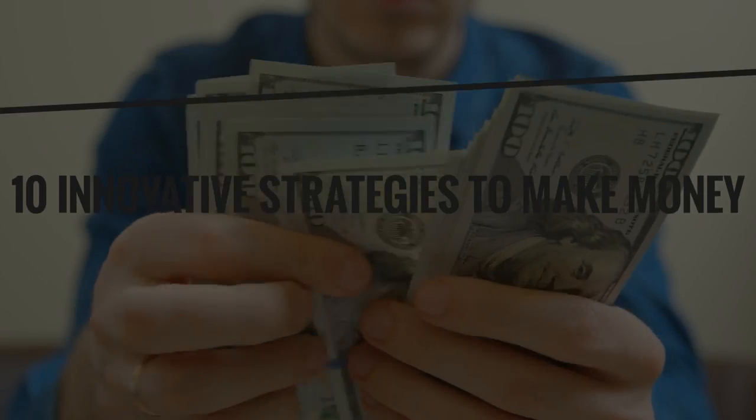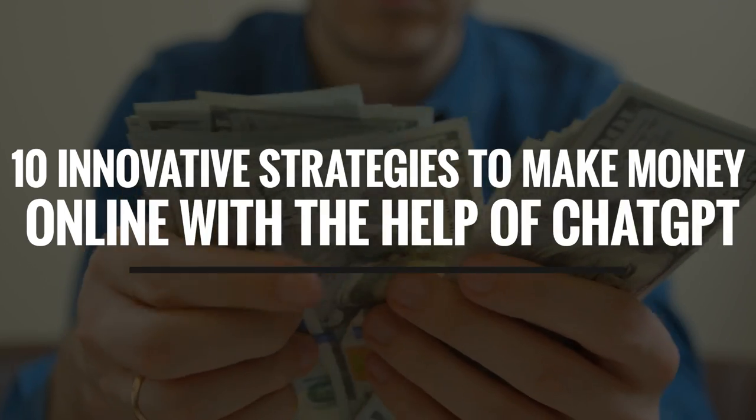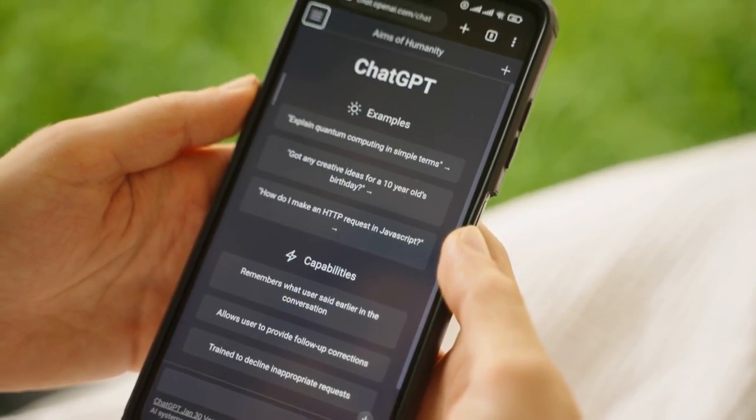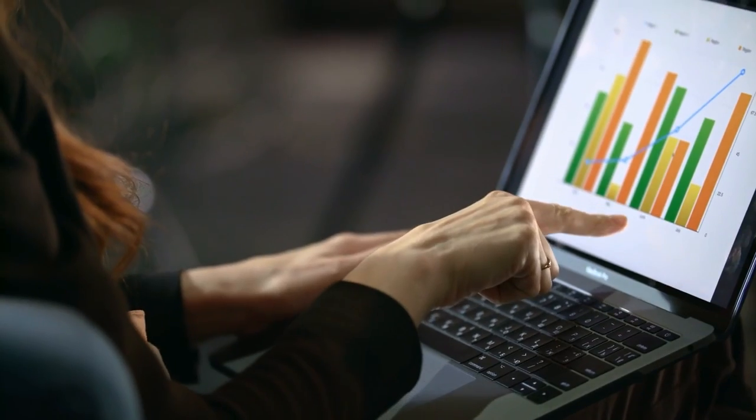In this video, we will share with you 10 innovative strategies to make money online with the help of ChatGPT. As an AI language model, ChatGPT can provide you with valuable insights, data analysis, and automation to improve your online business operations.